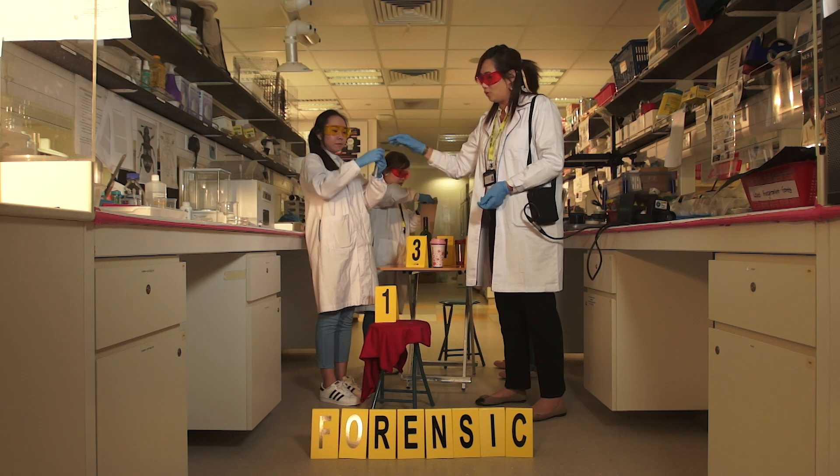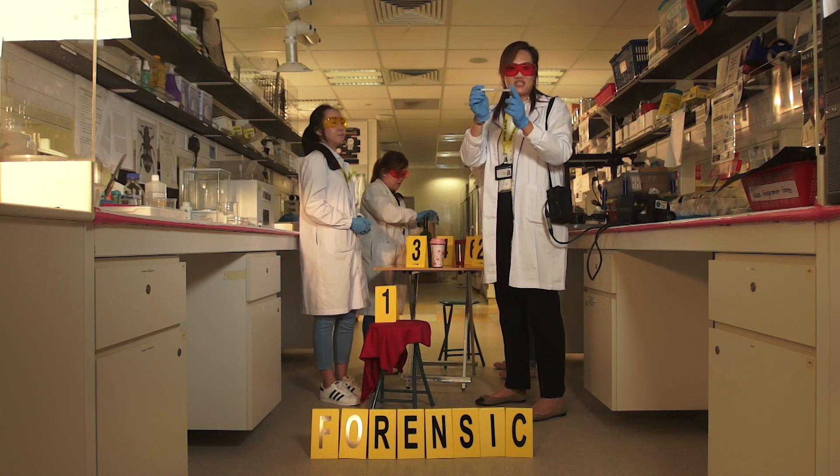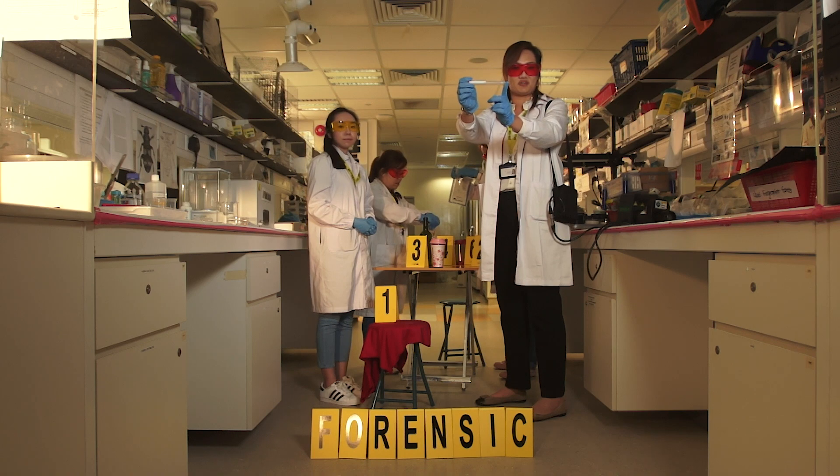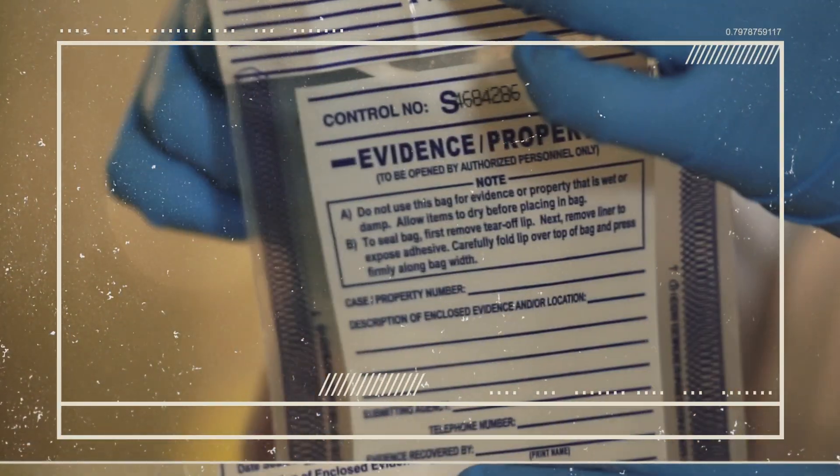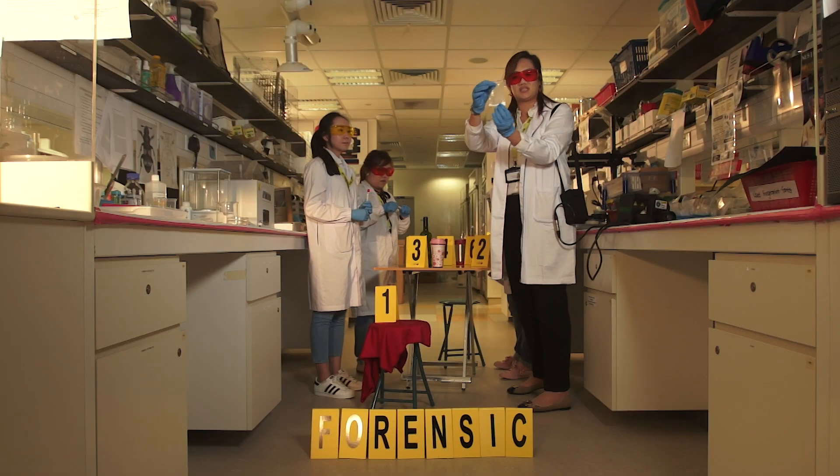This sterile swab will contain precious DNA for us to tell who's the perpetrator. And we are also packing a packet of unknown substances — what are these unknown substances?